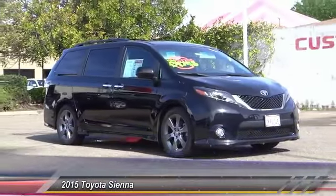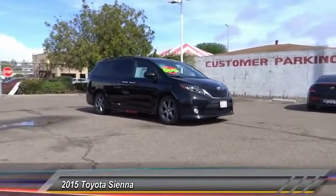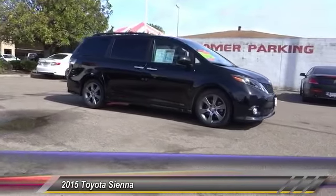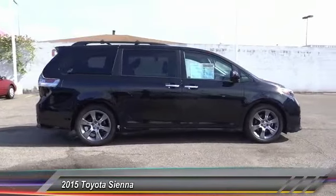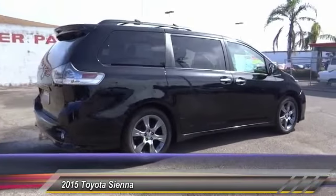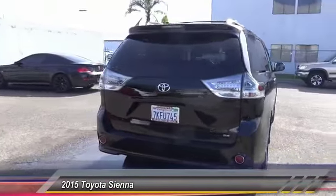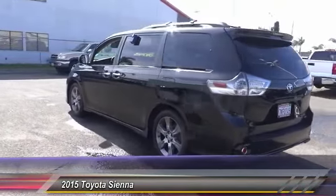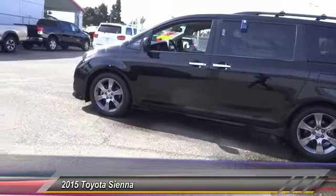The 2015 Toyota Sienna offers excellent overall quality and long-term dependability, making it a hassle-free vehicle to drive day in and day out while contributing to peace of mind on long road trips. Add a refined and fuel-efficient V6 engine, a smooth ride, and upscale interior accommodations to the mix, and it's easy to see that the Sienna is built with the whole family in mind. It is priced below $30,000 and has less than 25,000 miles.